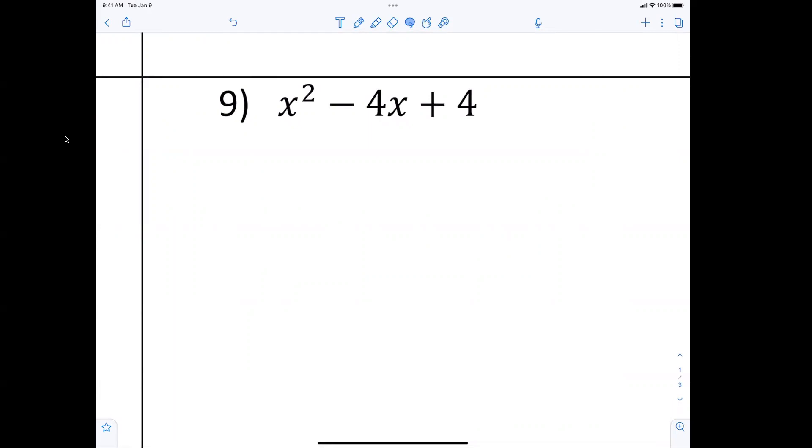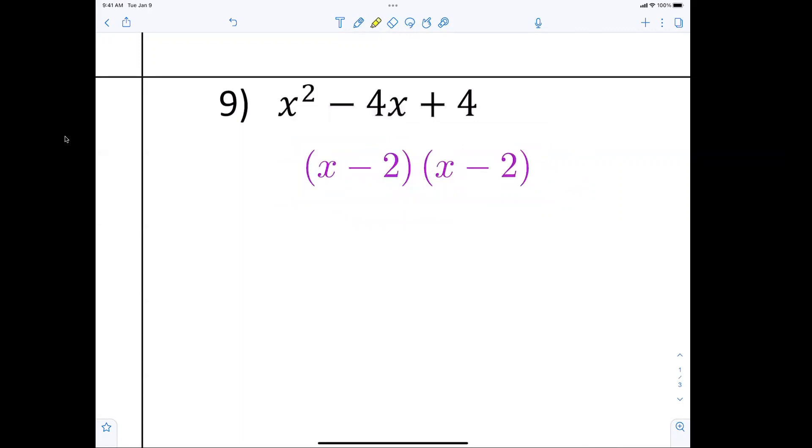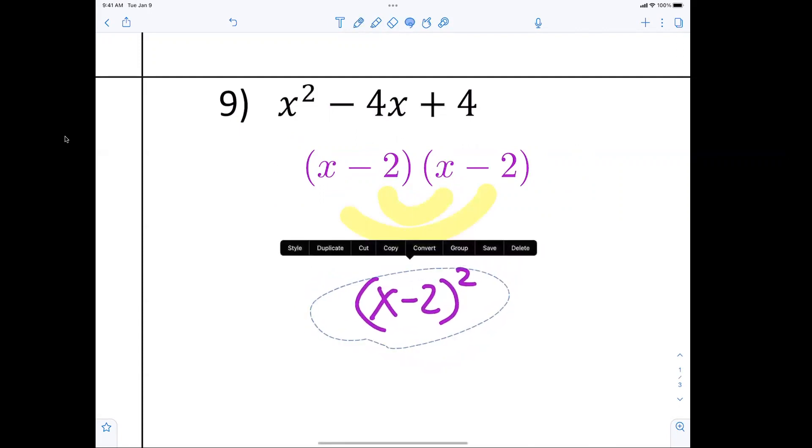We're back to easy because the leading coefficient is one. I have x and x, both negative, and of course that changes to negative 4x plus 4. Double check here. In the past I've been telling you please go ahead and write it as x minus 2 squared — that would be okay, but it's not necessary.